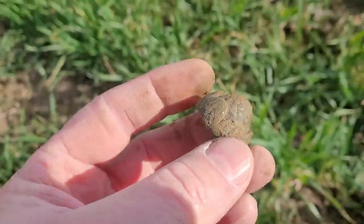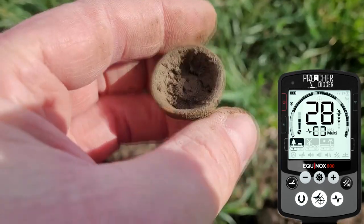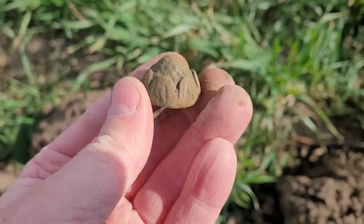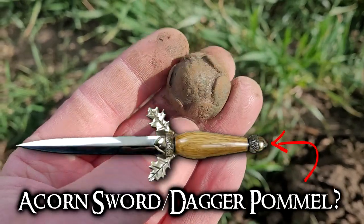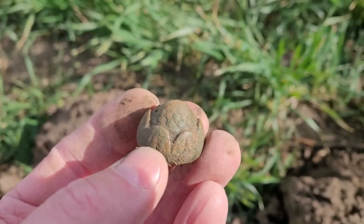Just dug this up — brings up like a 28 to 30. I don't know what it is, but it's interesting. It's like a pine cone coming out. I don't know what that is. All right, let's keep going for that silver.